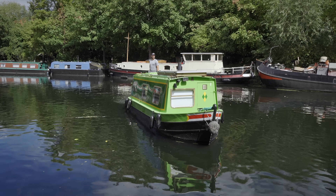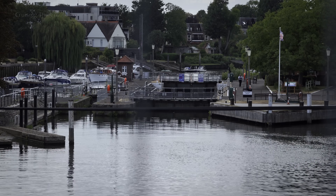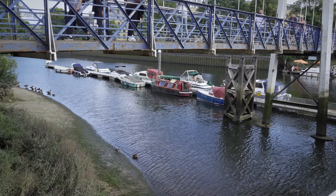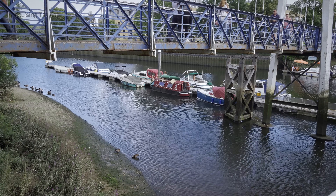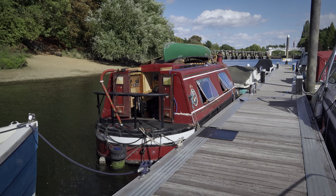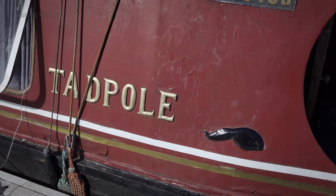Ben's isn't the only tiny narrowboat on the system, of course. On the other side of London, at Teddington Lock, there's a secure set of moorings where an even smaller narrowboat lives. This is the 22-foot Miss Tadpole, who fell into her owner's hands two years ago through one of those peculiar twists of fate.